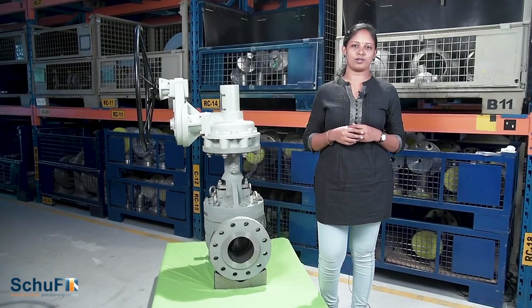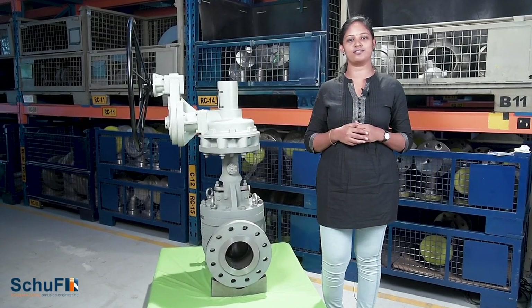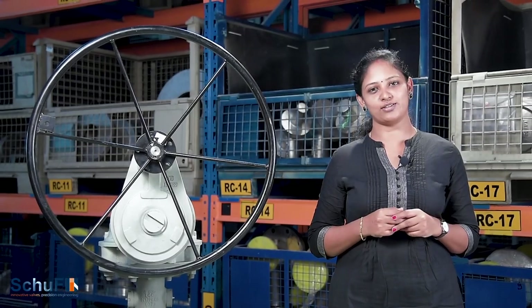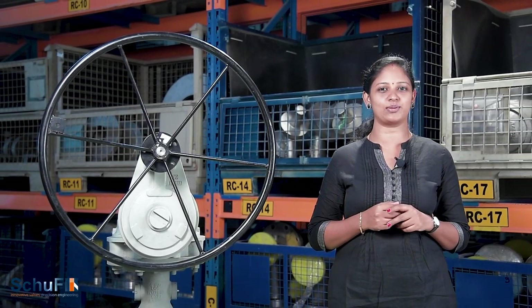Shoof Racing Stem Ball Valve caters widely to applications specific to petrochemicals and refineries. For more details on the product, please access the link given or get in touch with our dedicated sales colleagues. Thank you.